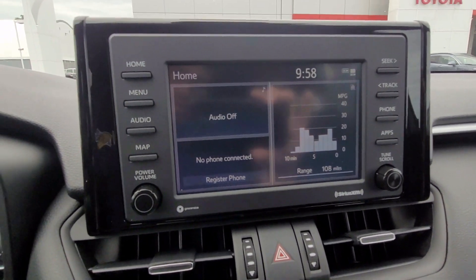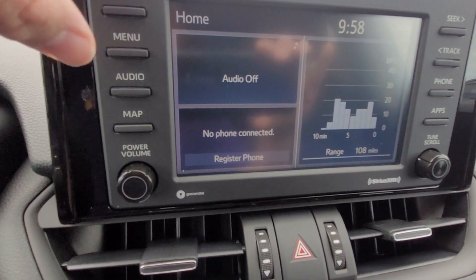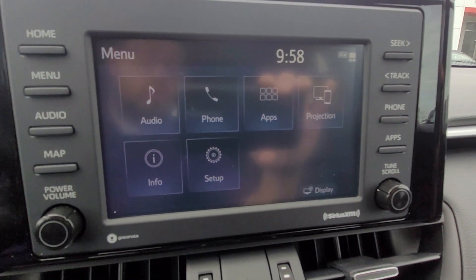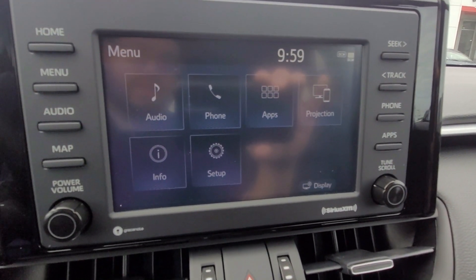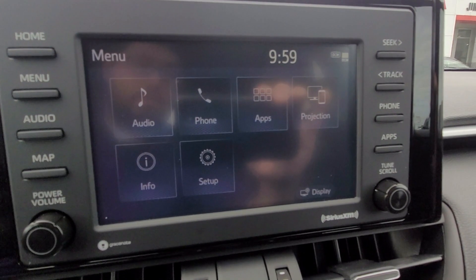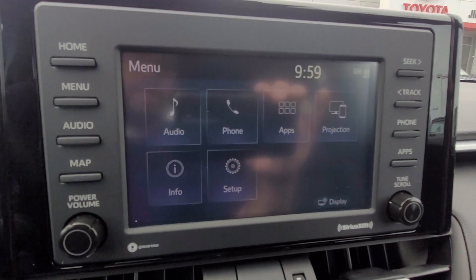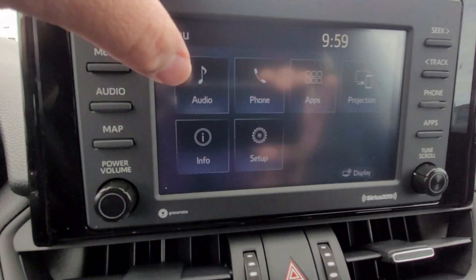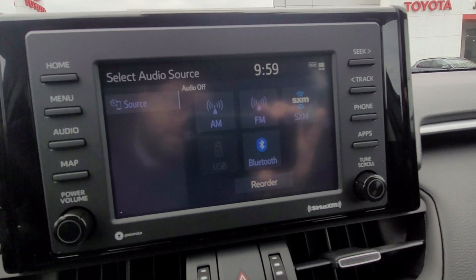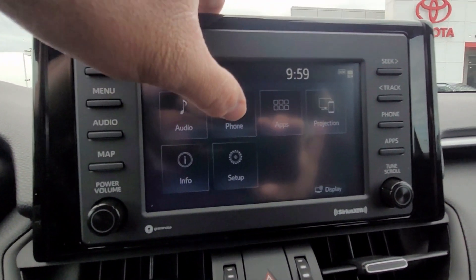The touchscreen is where we'll start. This is your home menu, which prompts as soon as you start the vehicle. Most features are right in the menu section: your audio for AM, FM, SiriusXM; your phone to connect via Bluetooth; Toyota apps; the projection button for Apple CarPlay or Android Auto; and the Info and Setup buttons for general settings.